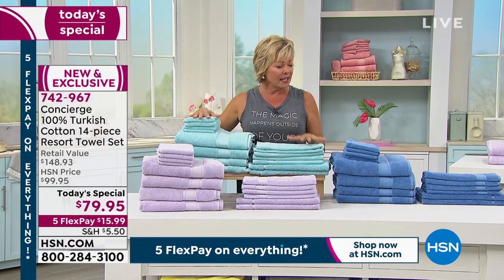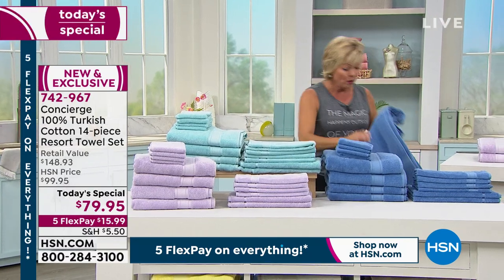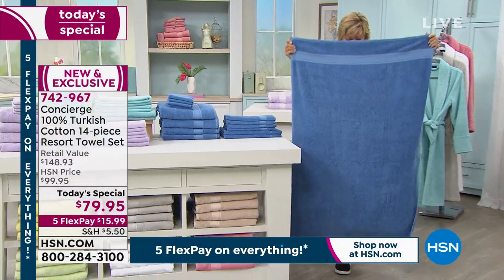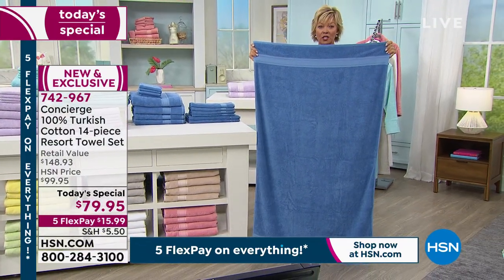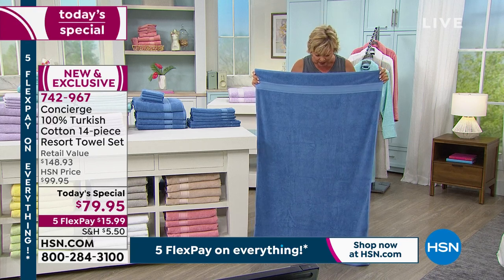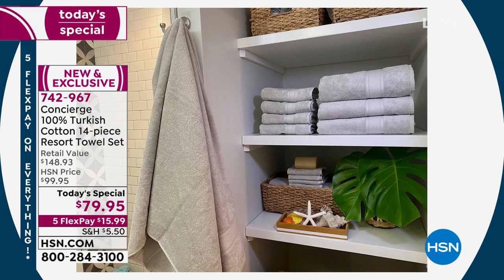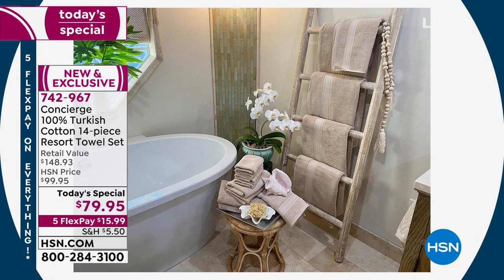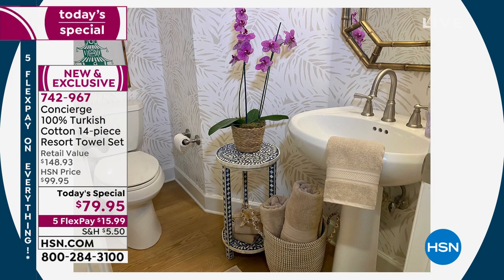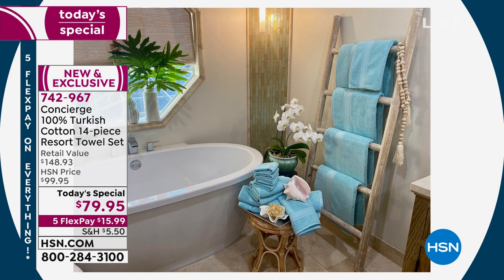It breaks down to somewhere between five and six dollars per piece. Think about what one Turkish cotton oversized bath towel costs — a friend spent $79 or $80 on one towel at a department store, and then it got stained. You don't have to worry about that when you're spending five to six dollars for a towel. You're getting four bath towels, four hand towels, four washcloths, two bath mats, all in beautiful fashion colors — only today at $15.99 on flex pay. Send as a gift with no extra delivery charge.